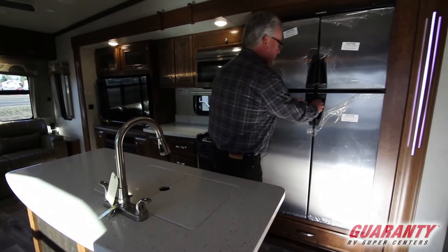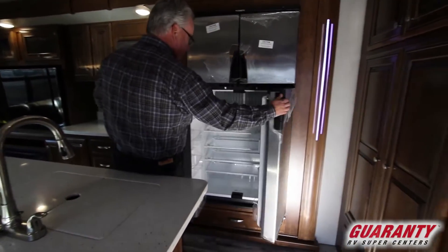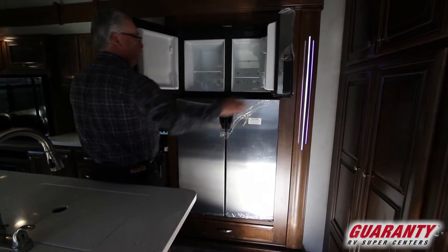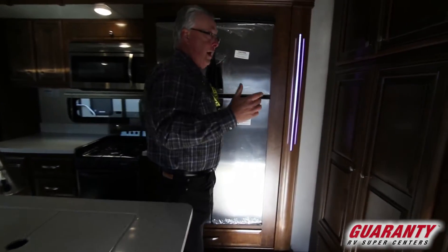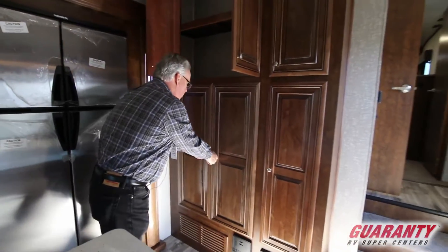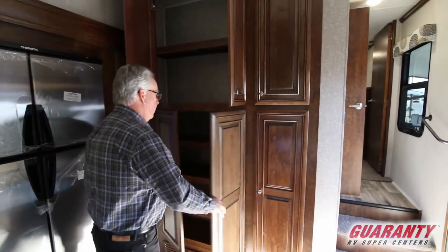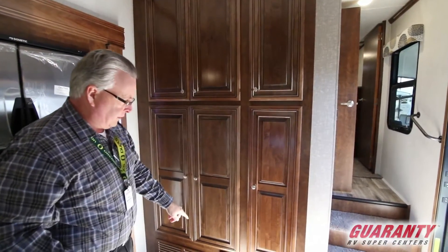Big four-door refrigerator with a nice sized freezer, so you can actually store a lot in here — it's not just made for weekend trips, it's great for extended stays. There's also a pantry that people love for the extended stay pantry space in this unit, and a central vacuum system.